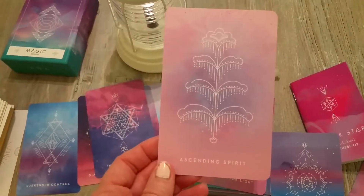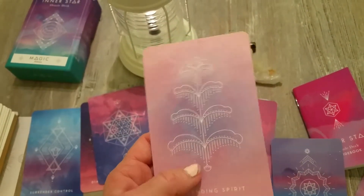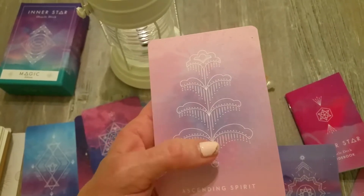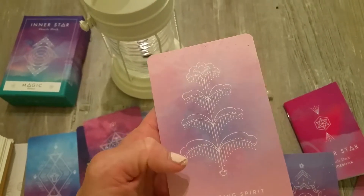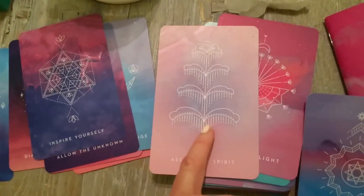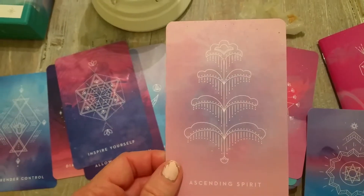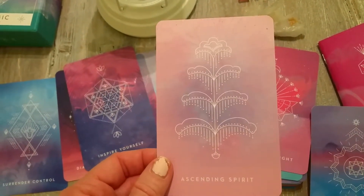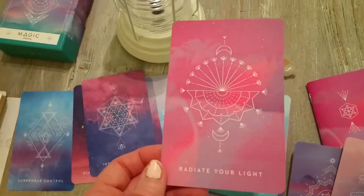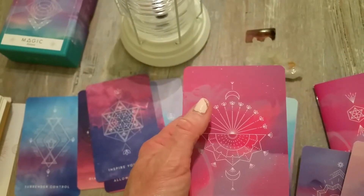I love this one — Ascending Spirit. It's like a fountain, and what this reminds me of is that at a lower level your energy is more diffused, and as you ascend you sort of fine-tune and can be more focused. Gorgeous! Radiate Your Light — do you see the girl in the background? Here's her face and her hair.